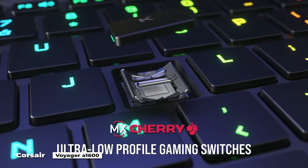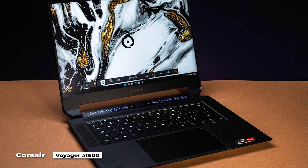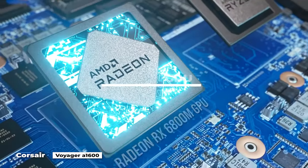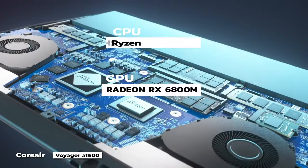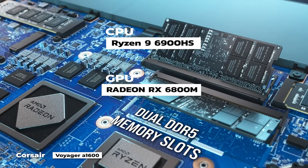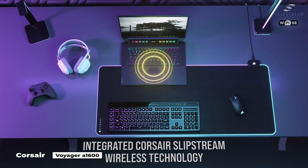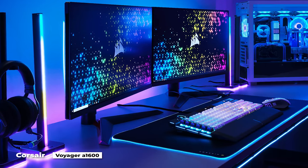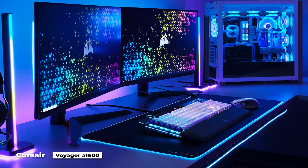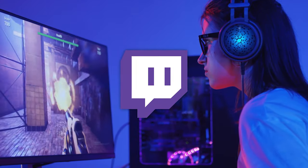It makes use of Cherry MX ultra-low-profile mechanical key switches, which are uncommon in gaming laptops and provide an amazing gaming experience. With the excellent Radeon RX 6800M graphics card and a potent Ryzen 9 6900HS processor, this gaming laptop is entirely AMD-powered. Another useful feature is seamless Slipstream connectivity, which lets you instantly connect compatible Corsair accessories like a wireless mouse or headset without a plug-in dongle. If you're looking for your big break on Twitch, this could be the laptop for you.